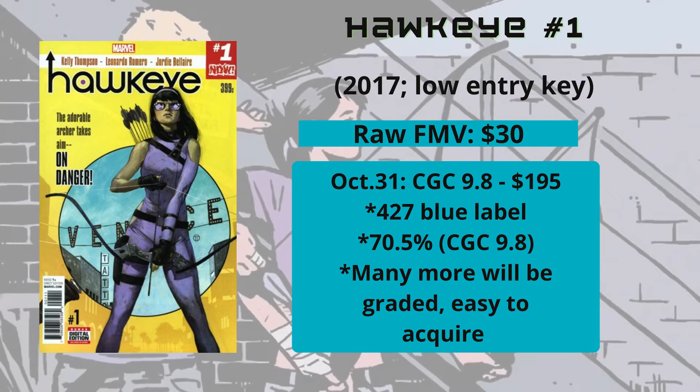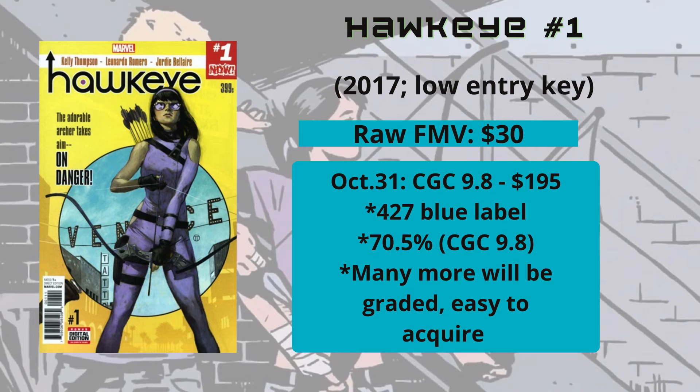Starting with the entry-level pick: Hawkeye #1, the 2017 ongoing series with Kate Bishop on the cover. The raw FMV is $30, and the last CGC 9.8 sale was October 31st for $195 — roughly a $200 book. There are 427 blue label copies, with 9.8s making up 70.5% of all graded books, which is expected for a 2017 book. More will be graded since these are easy and cheap to acquire, so expect a flood coming back.